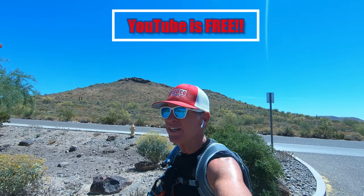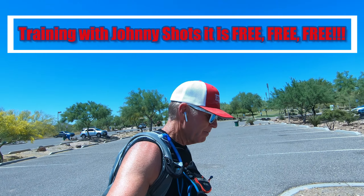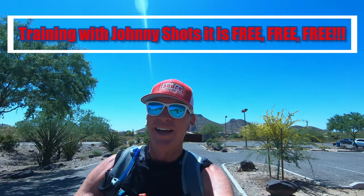One quick thing on YouTube: I know most of my followers might not know how to use YouTube, but YouTube is free. If you subscribe to my channel, Training with Johnny Shots, there's no charge — it's free. Everybody likes free things, so sign up, subscribe to Training with Johnny Shots. Feel free to comment below — if you're on a computer especially, please comment below and let me know what you think. Finished up: three hours, 22 minutes. Thanks for watching.